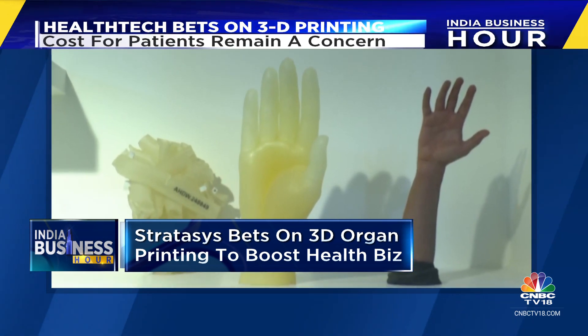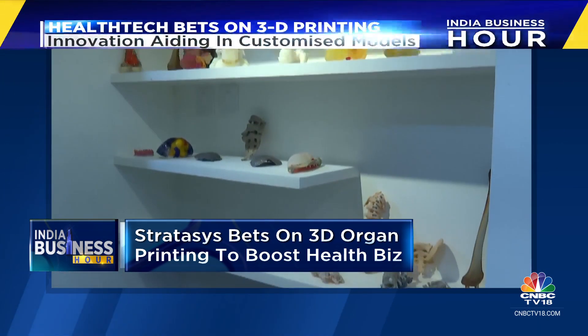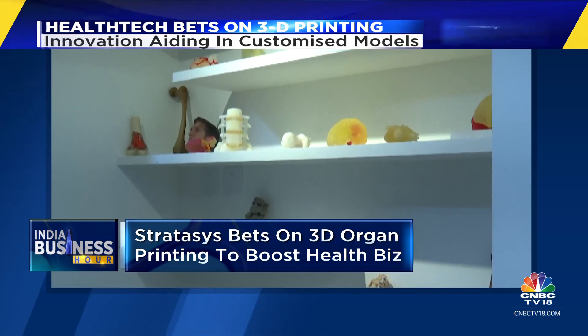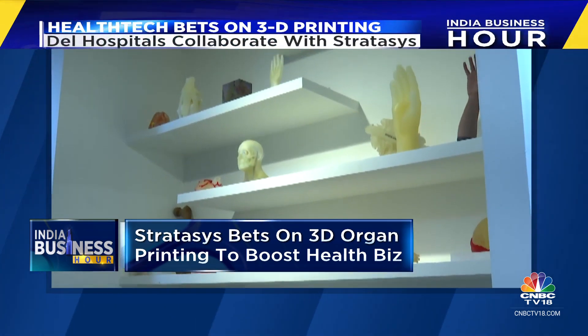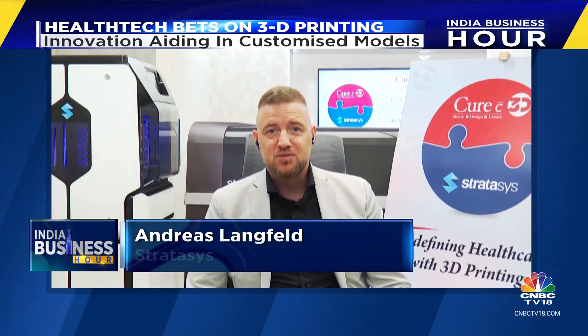We're actually just at a starting point where this technology is being applied at broader scale in healthcare. And it's great to see that, especially in India, we see this country being early adopters for the technology — to put it into prime time and to make it scale.